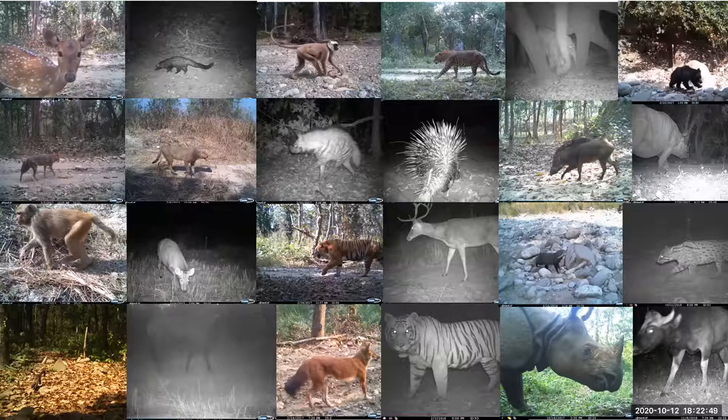What animals are coexisting with people in the buffer zones — that's really important. Between the two sites, Bardia and Chitwan, we recorded 34 different mammal species inside the core areas of the park, and in the community buffer zones we recorded 29 different mammal species. The difference is not very much, which really highlights the importance of these community buffer zone areas for wildlife, and why it's so important that we learn how people can coexist with wildlife.